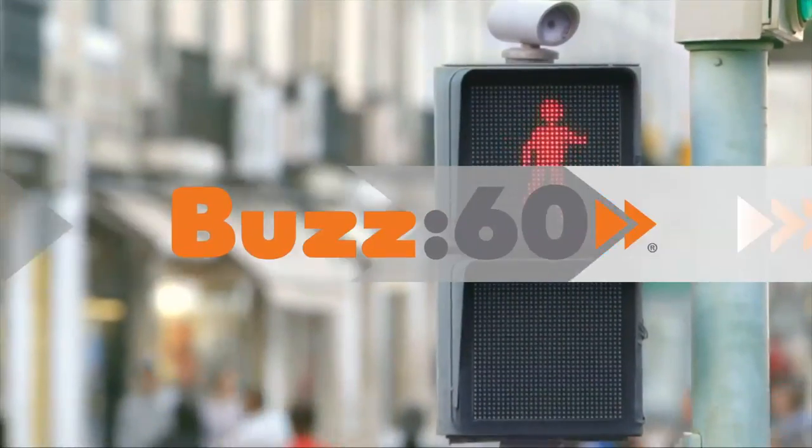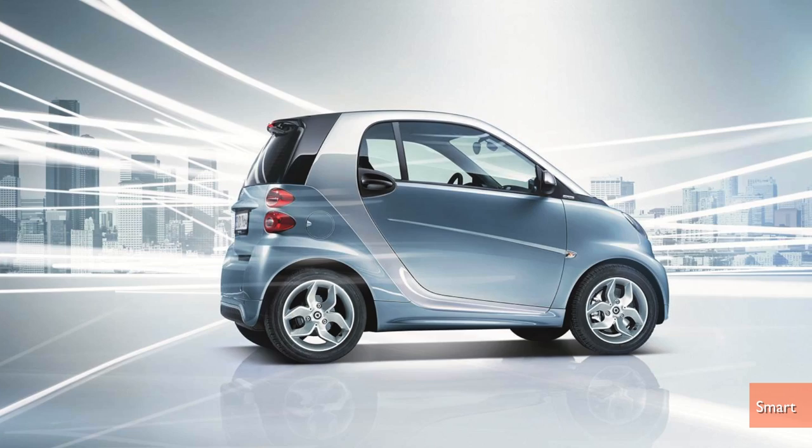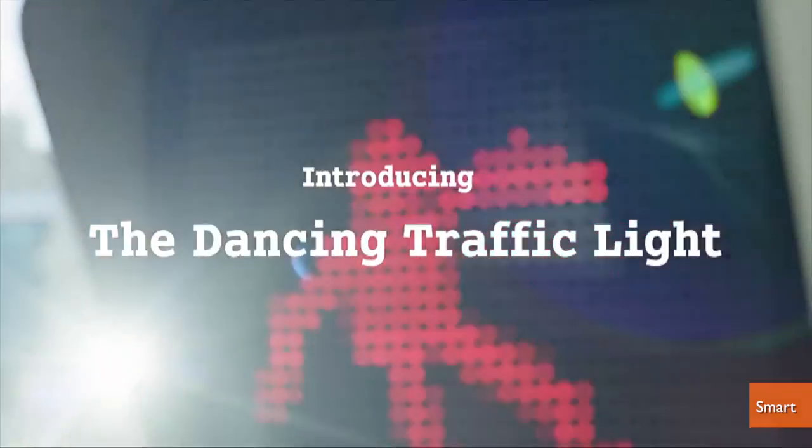The little red Do Not Walk light just got a whole lot livelier while also making the intersection a whole lot safer. I'm Jen Markham on Buzz60. Smart, the company that makes the car of the same name, created what they called the Dancing Traffic Light in Portugal.